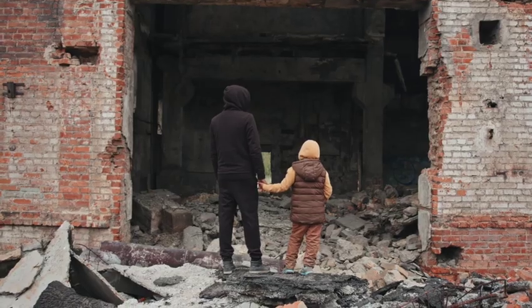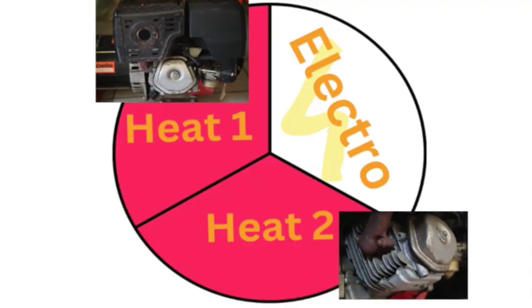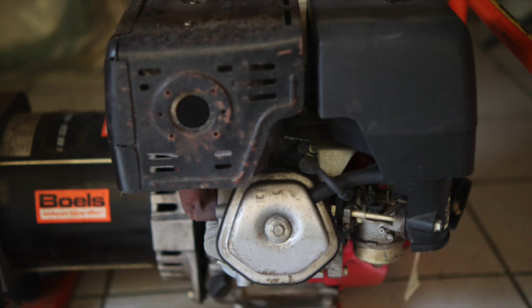You know the gasoline generator as the hero for all emergency situations. The problem is that it is noisy for all the time that you use the electricity. And you know that two-thirds of the energy in the fuel is discarded as waste heat. We'll explore a surprising new way to recover the heat of the engine — starting with the heat in the exhaust gases.